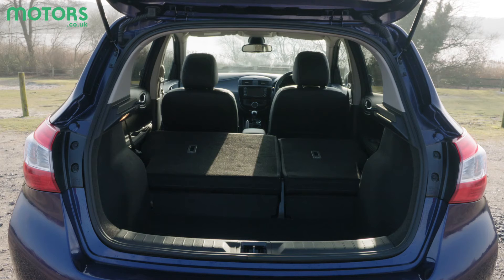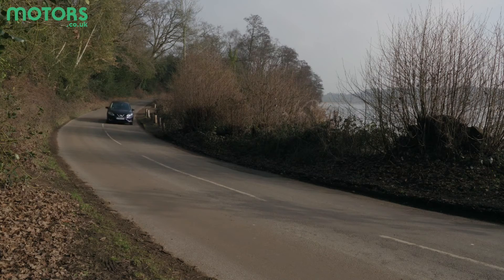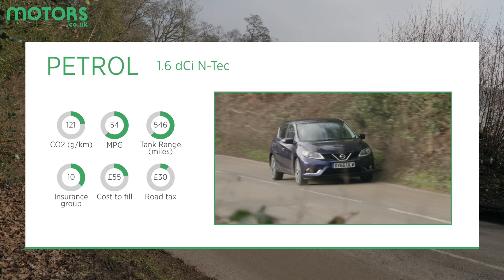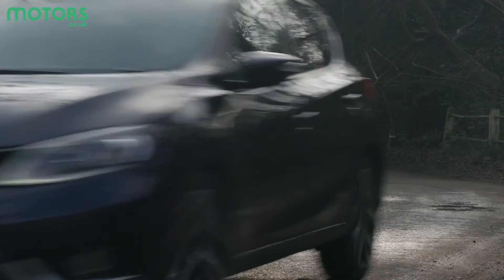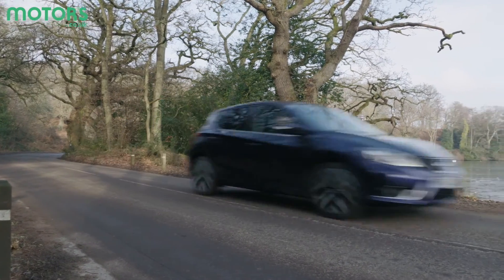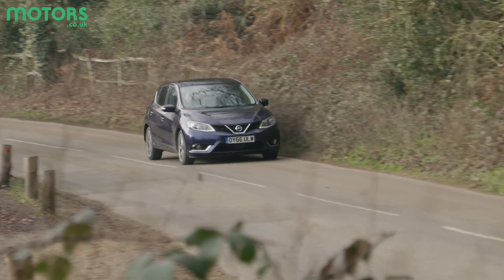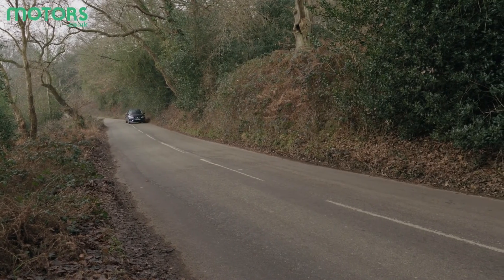It is a little frustrating though that when you fold the seats down there is a step in the floor, and there's no option of a false floor. On to the engines, and the Pulsar is available with a turbocharged 114 brake horsepower 1.2-litre petrol or a more powerful 187 brake horsepower 1.6-litre petrol. Alternatively, a 109 brake horsepower diesel is also available — it's not what you'd call rapid, but it pulls progressively with no jolt when the turbo kicks in. The best one to go for is the 1.2, as it's flexible enough for everyday use around town and doesn't feel out of puff at higher speeds.